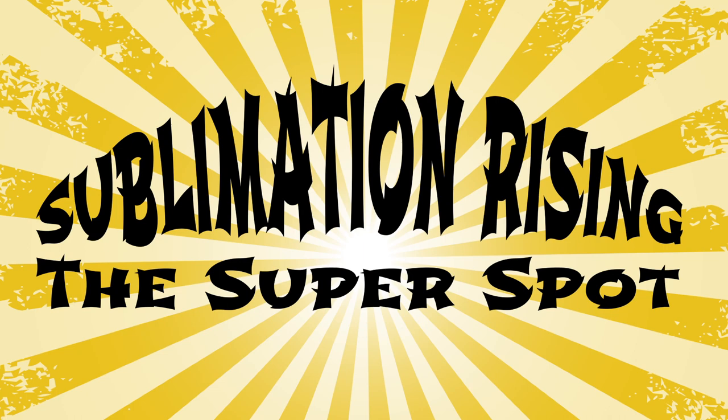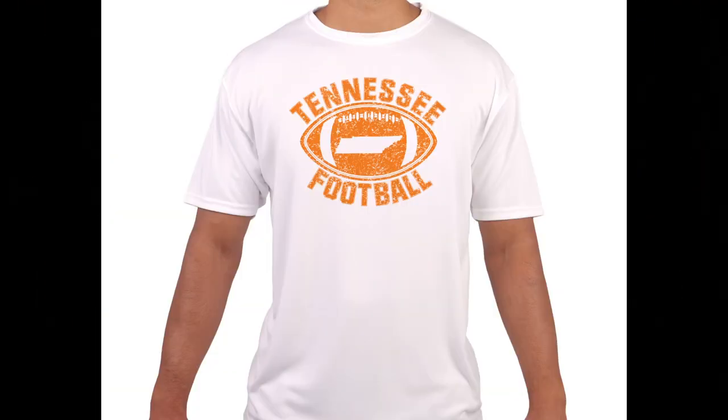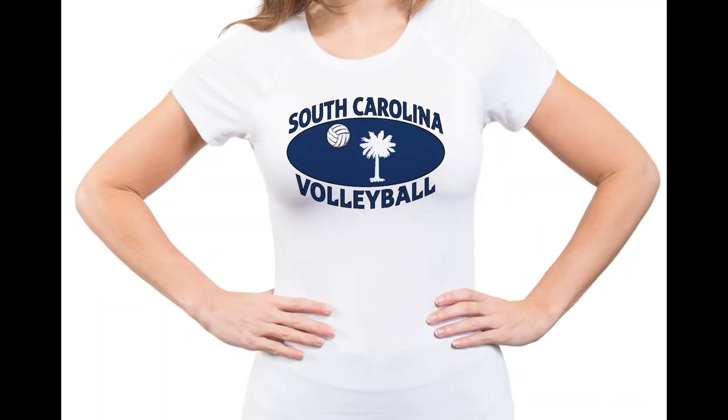Sublimation Rising — the Super Spot — a new production concept for the innovative. Sublimation continues to grow in all types of markets, from athletics and street wear to outdoor and coastal retailers. You can see sublimation's growing demand.